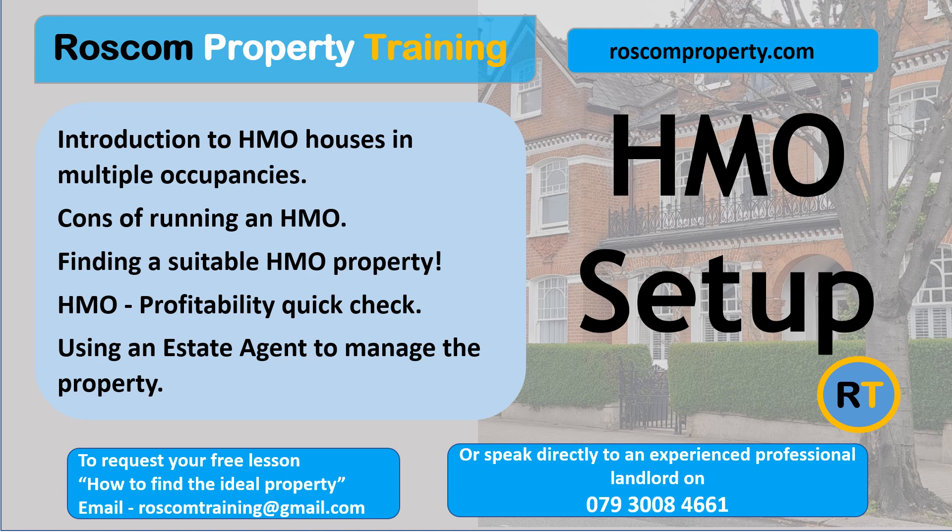If the property is in another part of the country, do you trust the estate agent to give you an honest opinion? If you use them to rent and manage, they will have a vested interest in the property. Will there be sufficient demand for rooms in the area? How can you avoid having vacant periods? If the property seems cheap and a bargain to buy, it could be because of the lack of economic activity in the area, and there may be reduced demand or difficulty finding the right tenant.